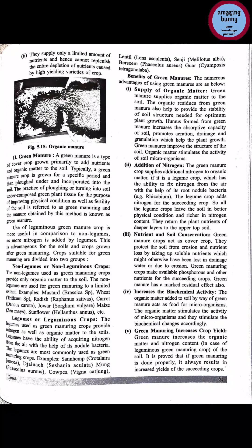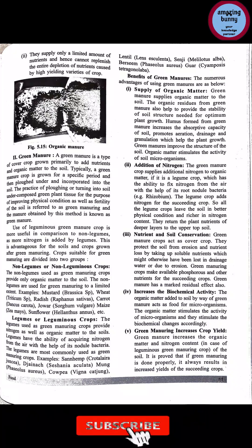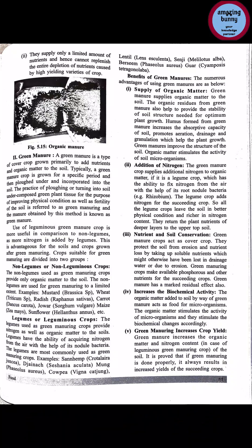Green manure increases crop yield: green manure increases organic matter and nitrogen content in the soil, especially in the case of leguminous green manuring crops. It is proven that if green manuring is done properly, it always results in increased yield of the succeeding crop. If we have done green manuring properly, then the productivity and yield of succeeding crops will increase.